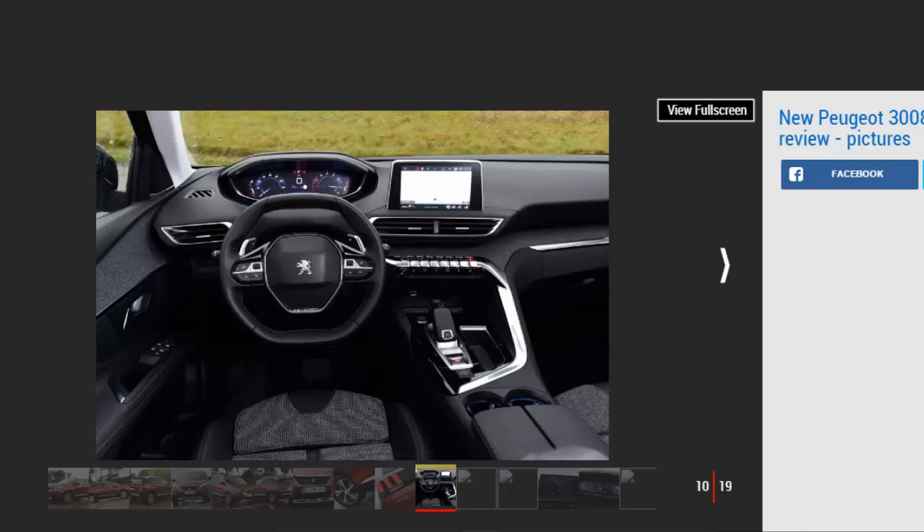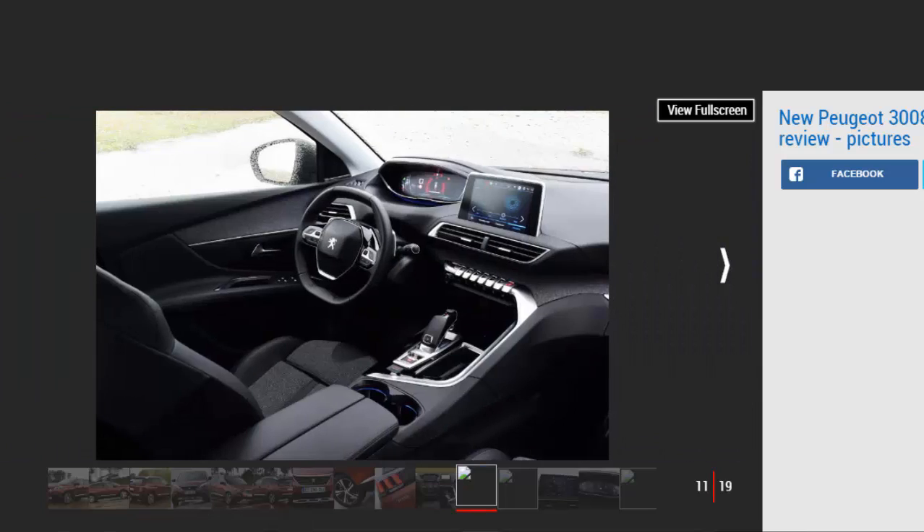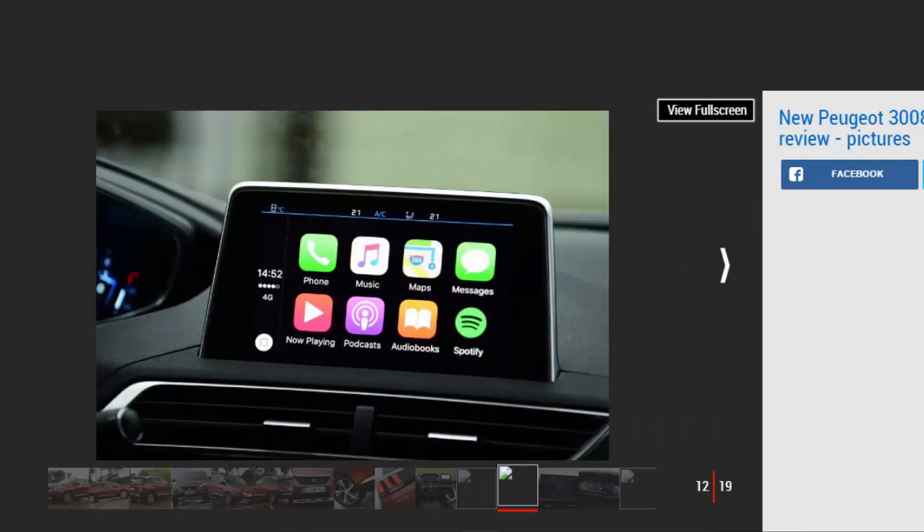Elsewhere, quality is excellent. It makes the well-built Ateca look plain, while the Qashqai feels cheap in comparison. The mix of materials contrasts nicely, with soft plastics on top of the dash and glossy metals and fabrics lower down. Practicality is good, with plenty of space in the back for adults to sit three abreast. The 3008 is longer than the Qashqai and offers loads of legroom, while the 520-liter boot eclipses the Nissan's 430-liter load bay.